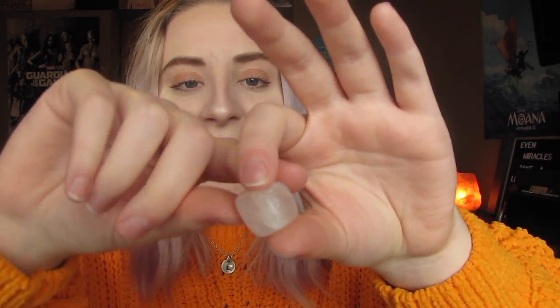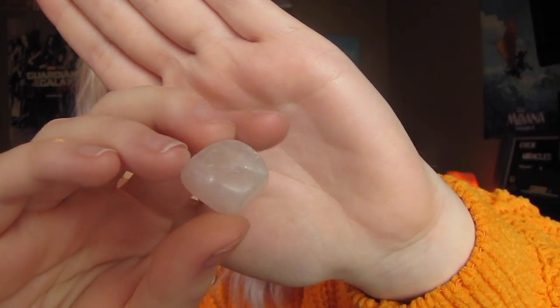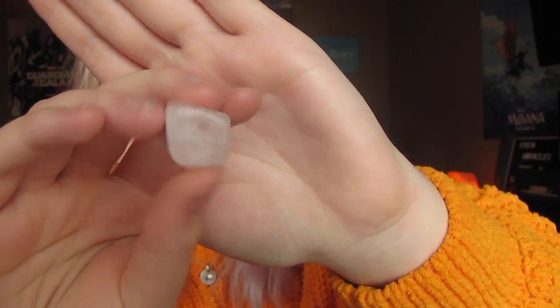One of my absolute favorites in this set is the rose quartz. It kind of looks like the crystal quartz, although it has a pink undertone — it's white and pink. This one is good for manifesting love and calm. When I was reading about these last night, this one had a really cool description of bringing love and confidence. I thought that was really cool because I'm a big believer that confidence attracts love, and I feel like they go hand in hand.